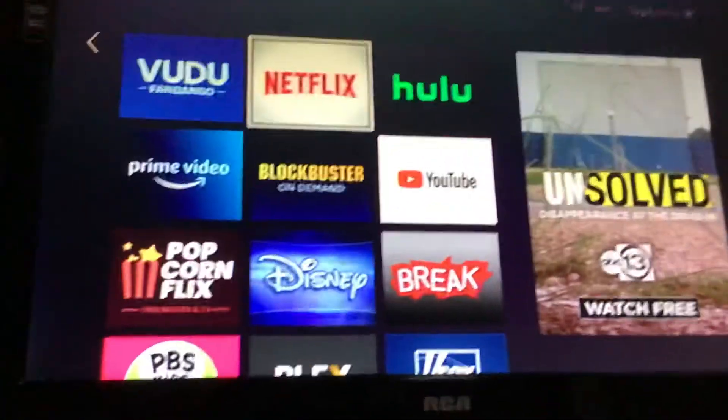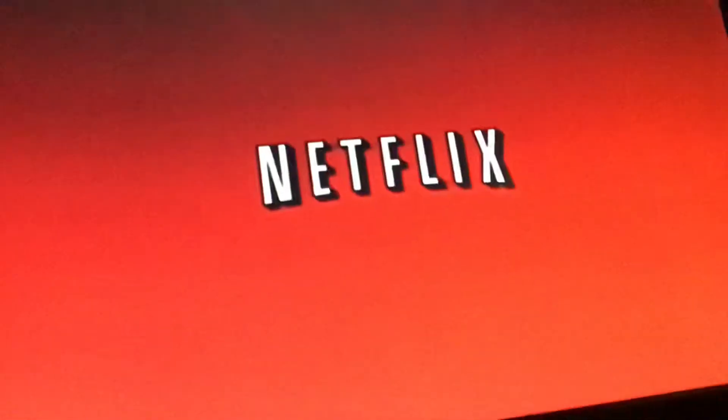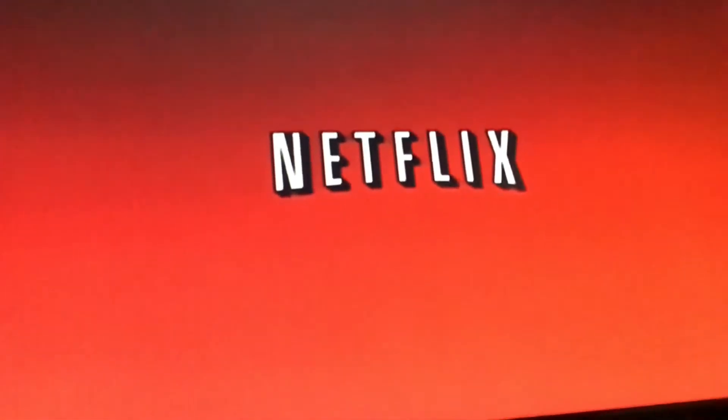Let's launch Netflix in three, two, one. There we go.